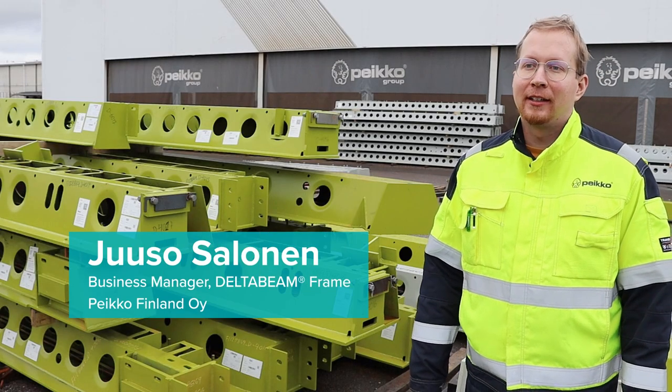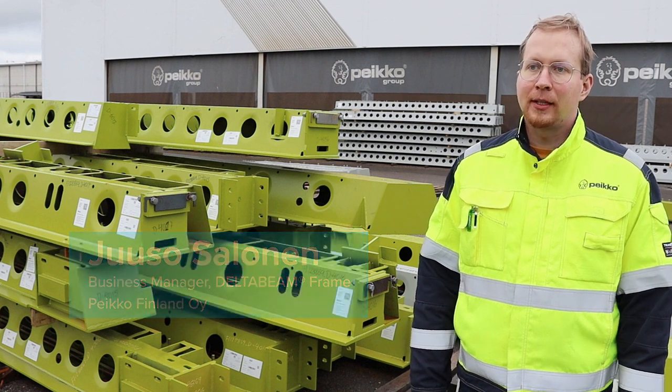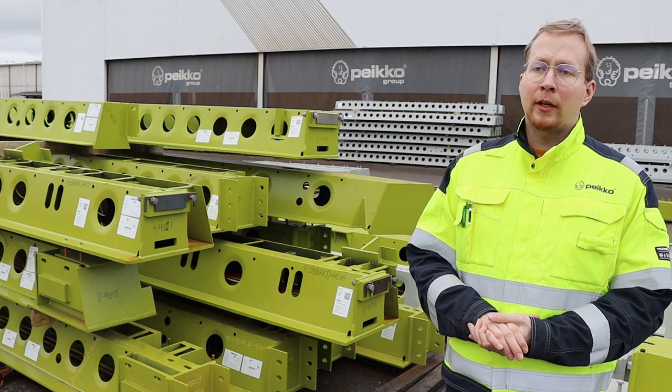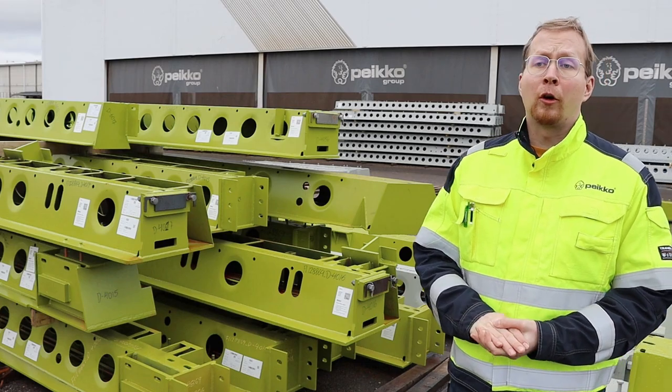My name is Juuso Salonen and I'm responsible for our Delta Beam frame business in PECO, Finland. We have made a fire test regarding the way how the slab works with Delta Beam in a fire situation and to prove that our design concept works.